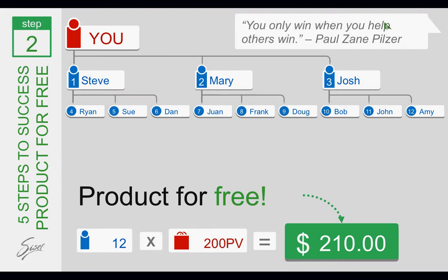Step two is getting your products for free. How do you do that? You help other people do what you've just done. You brought in your first three people — Steve, Mary, and Josh — and you show them how to do exactly the same thing. They bring in their first three, and those three bring in their three, so that's nine people on your second level. If they're all purchasing $200 a month in product — or their own purchases plus their customers — your product is free, because you're earning over $200 a month, which pays for your product and shipping.